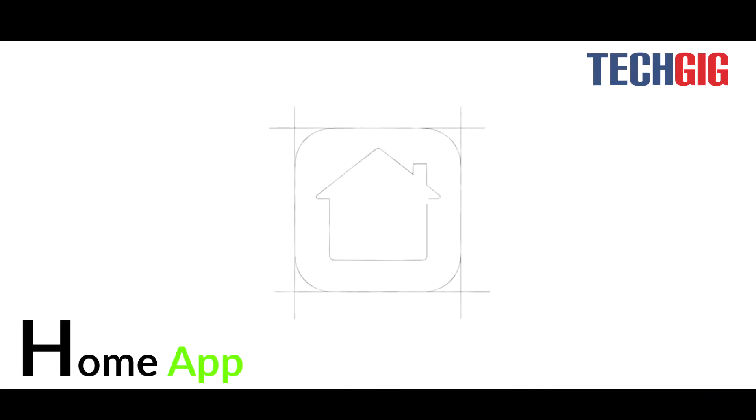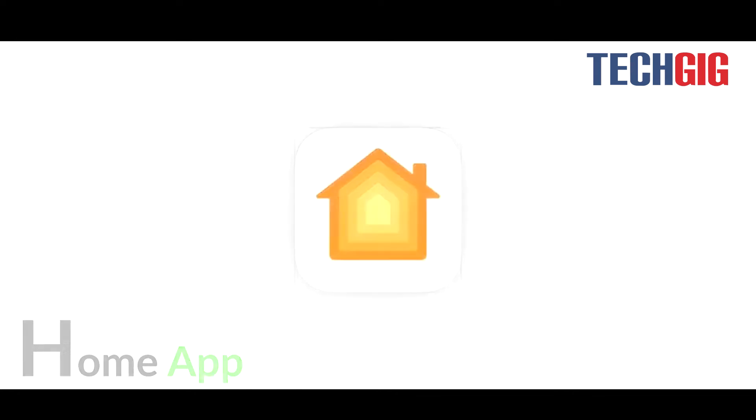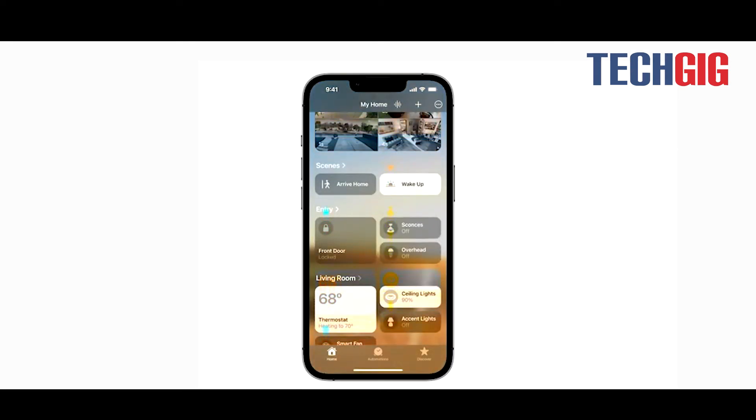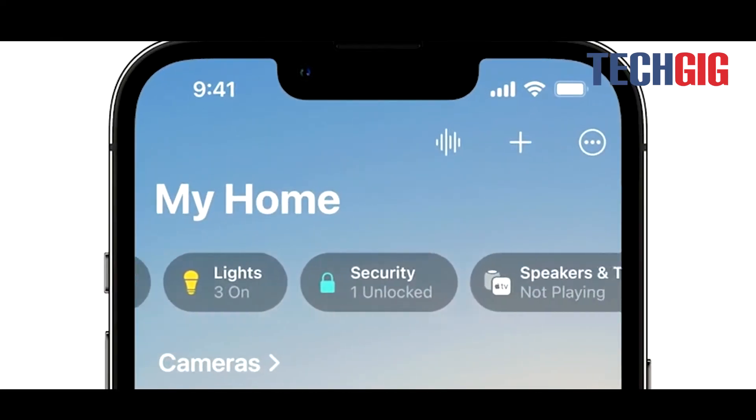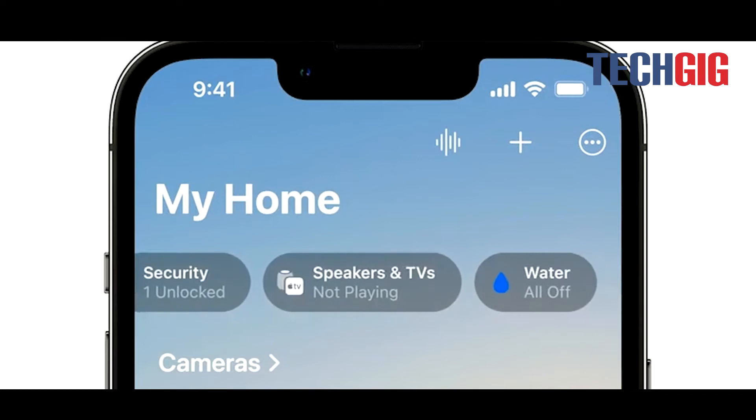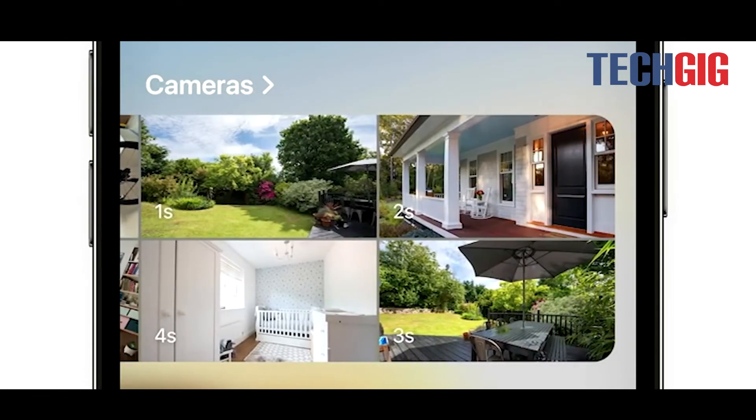In iOS 16, the Home app has been completely revamped to be more efficient. The Home tab will now include smart home gadgets, as well as new sections for temperature, security, lighting, and other accessories. A new multi-camera view will display live feeds from every smart camera in the home.